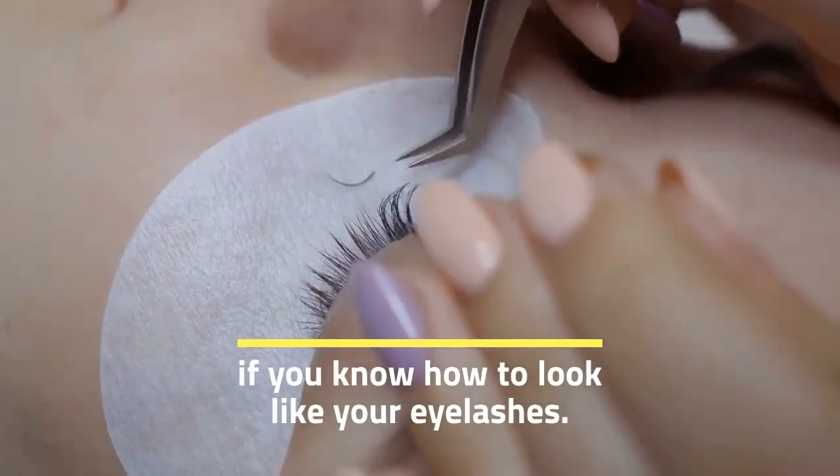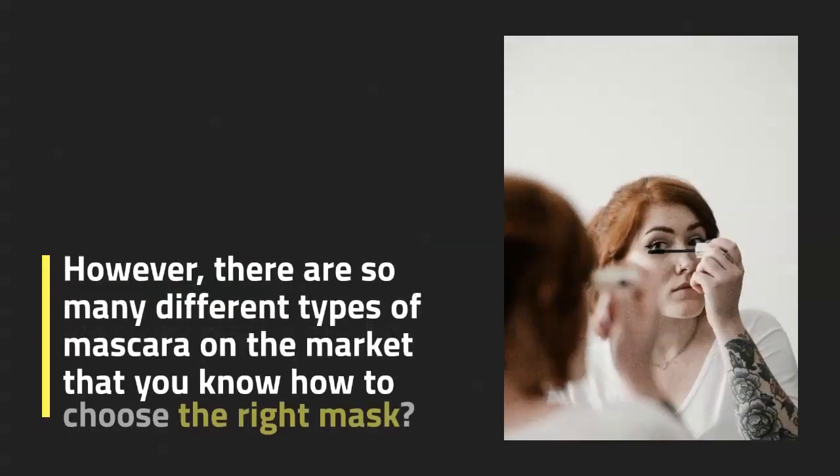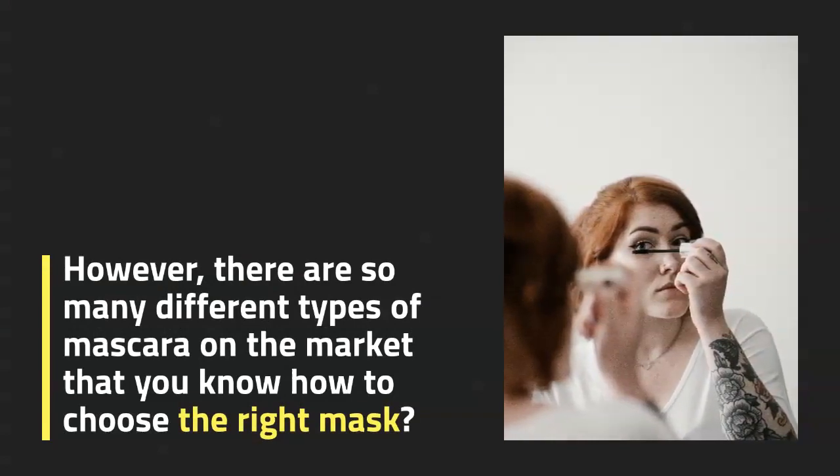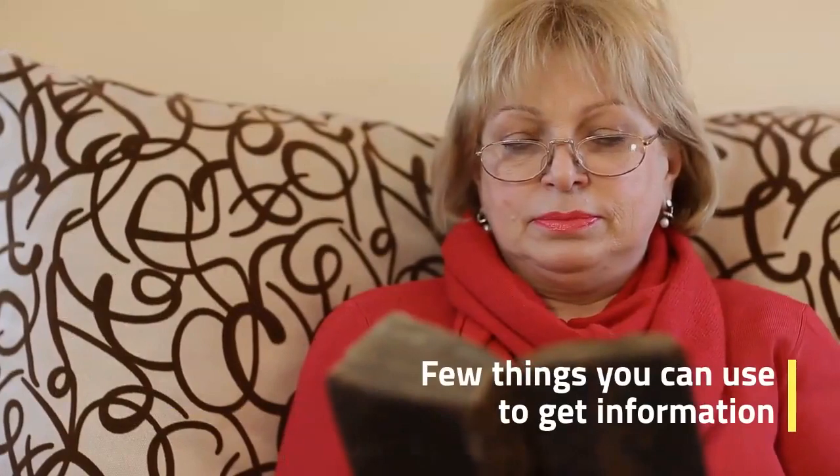There are so many different types of mascara on the market that it can be hard to know how to choose the right mask. There are a few things you can look at on the label that will tell you what kind of mask it is.